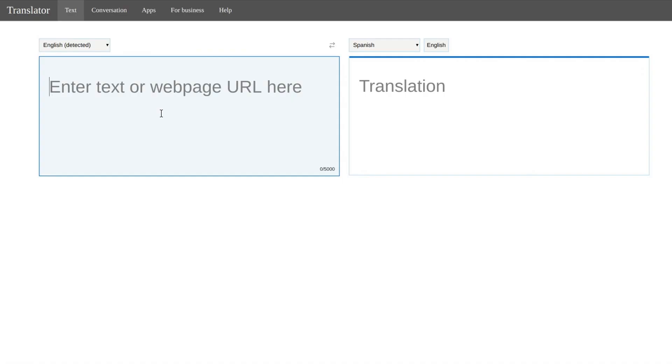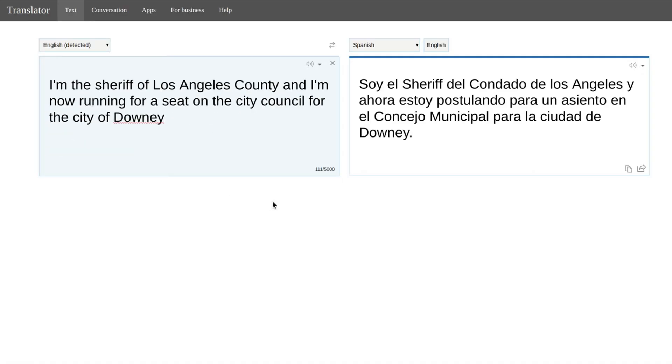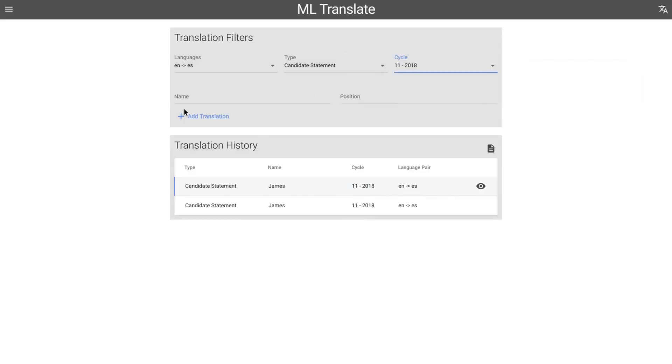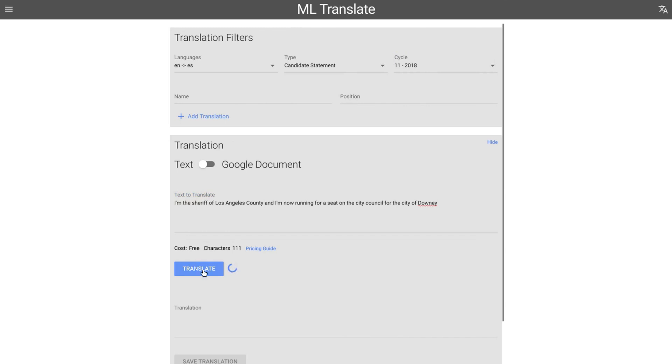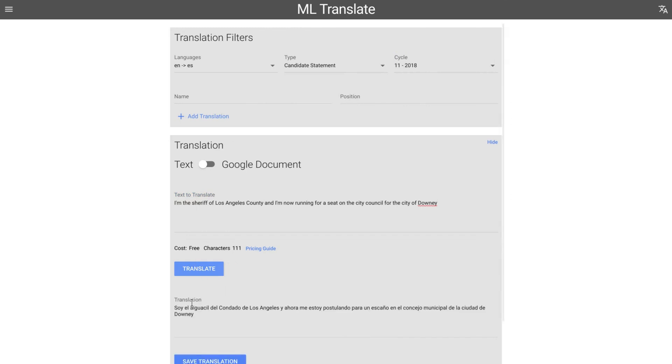For example, take a common phrase translated incorrectly for your intended dialect. With machine learning technology, you input a sample of correctly intended worded sentences, and ML figures out how to apply that knowledge to situations that it has never seen. The result is a smarter way of translating content.